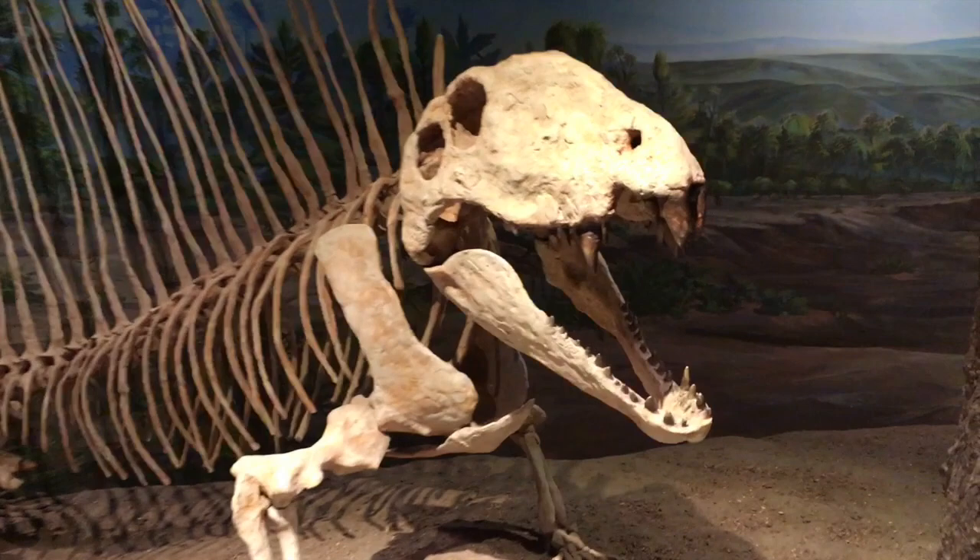This drawing on the floor outlines the actual size of one of history's deep sea dinosaurs. And don't ask me to pronounce the name.